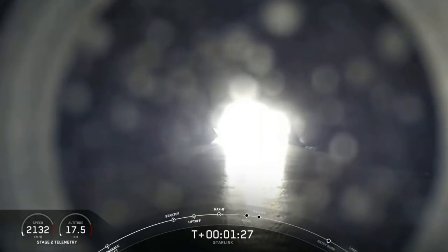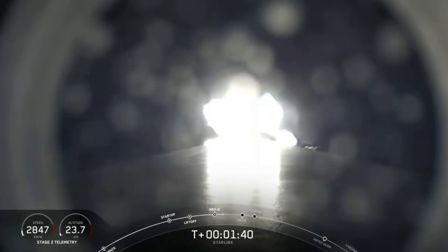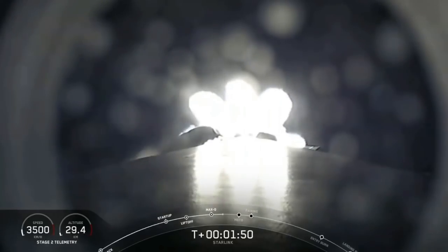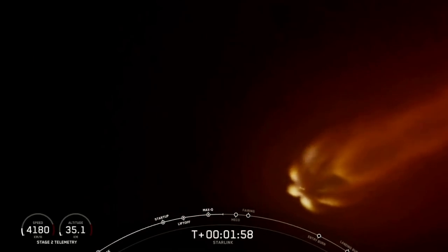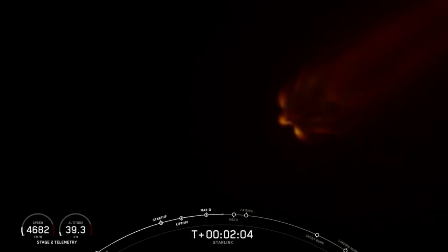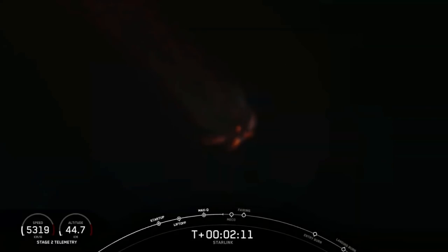Next up will be three events happening back to back: MECO — our main engine cutoff — stage separation, as well as second engine start, or SES-1. Main engine cutoff, or MECO, is when all nine of the Merlin 1D engines shut off and slow the vehicle down in preparation for stage separation. Stage separation is where the first stage separates from the second stage, with the first stage making its way back to Earth and the second stage taking our satellites to their targeted orbit. And finally will be SES-1, which is second engine start, with that MVAC engine lighting up and taking those satellites to orbit.